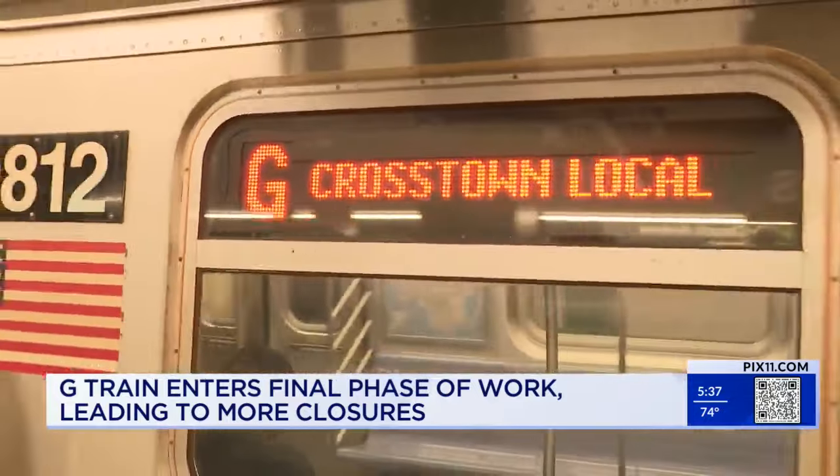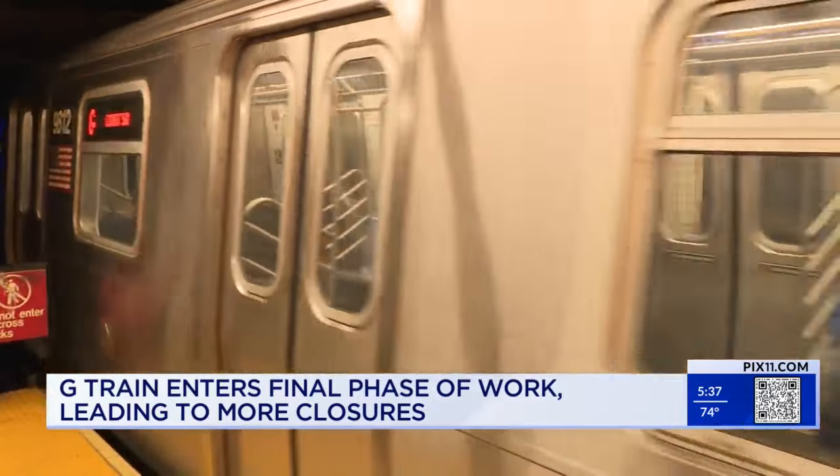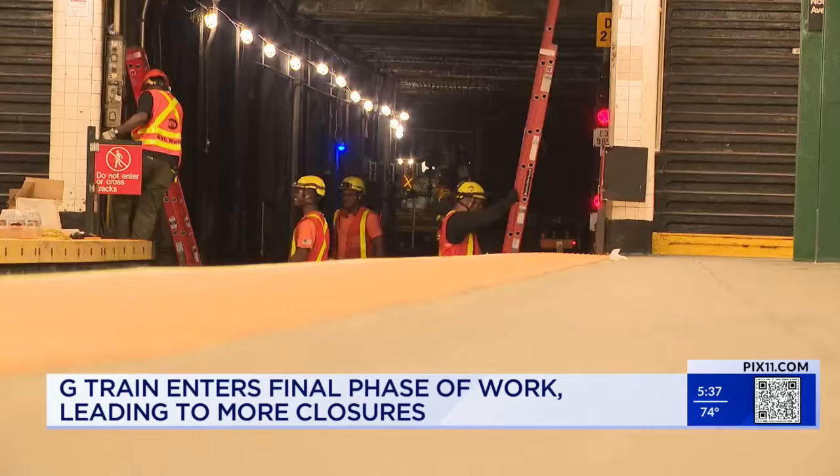The G is now running again between Queens and Brooklyn. This is the third phase of this summer's work.